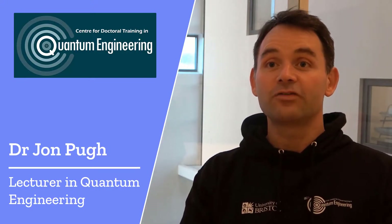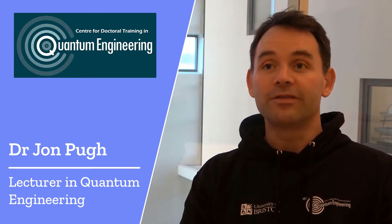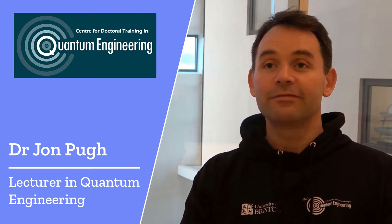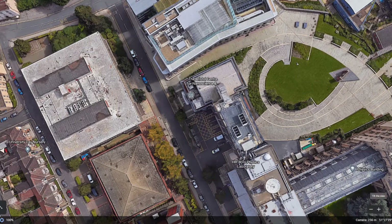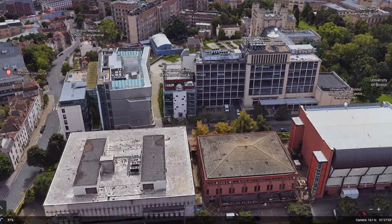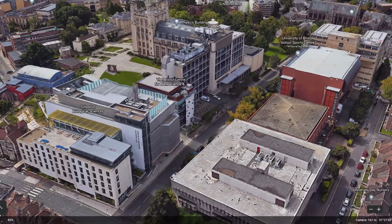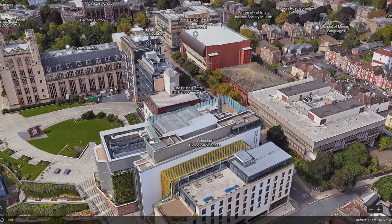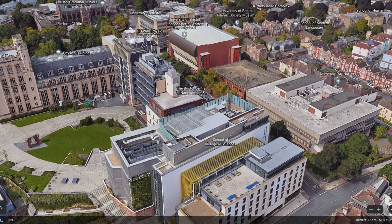The Quantum Engineering Centre for Doctoral Training is primarily housed in the Nanoscience and Quantum Information Building located in the University's Clifton campus. Sandwiched between the historical HH Wells Physics Laboratory and the Modern Life Sciences Building, the NSQI, upon its opening in September 2009, took on the mantle of being the quietest building in the world in terms of vibration and acoustic noise.